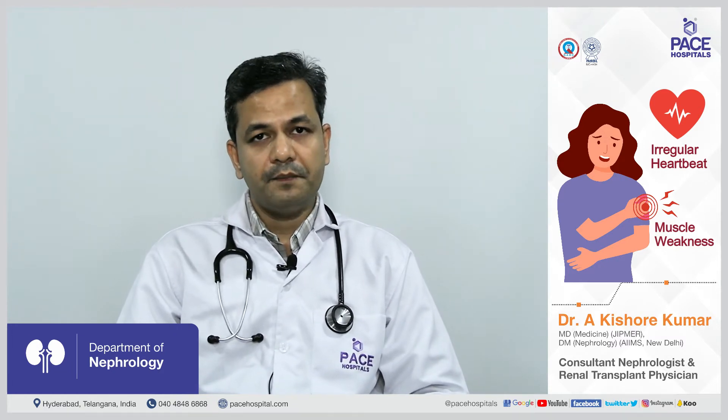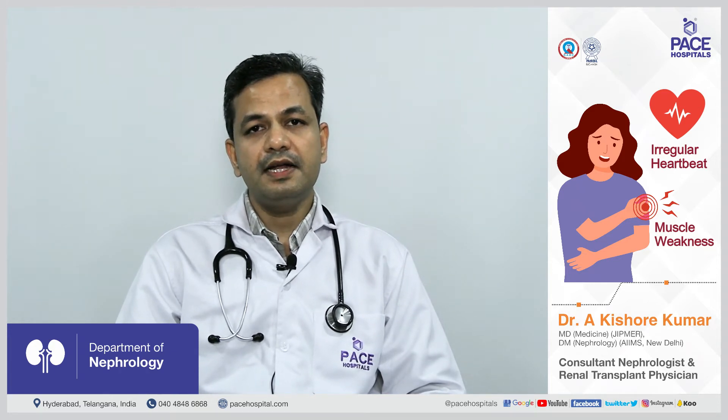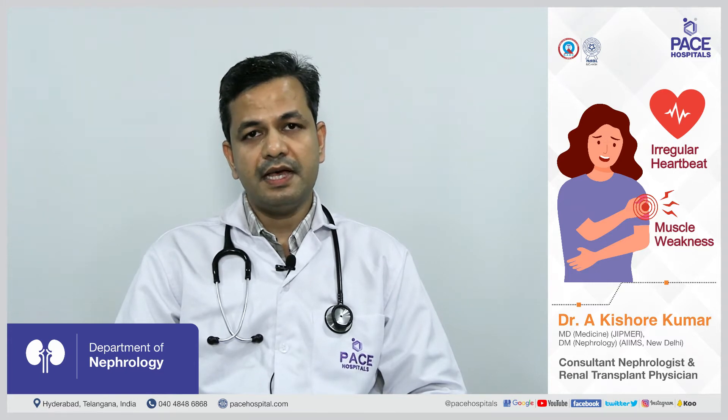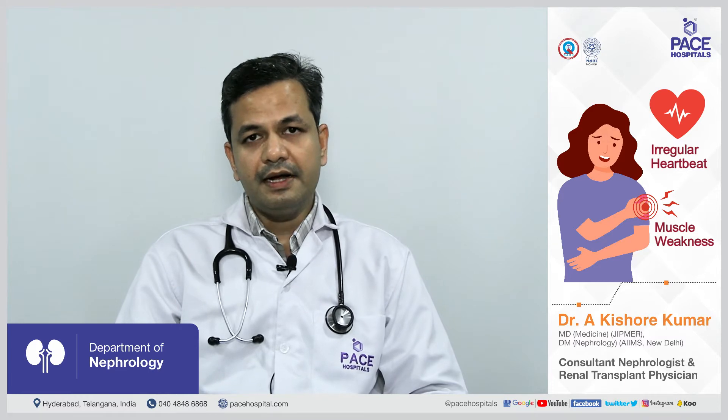High potassium level is also called hyperkalemia. In patients with kidney disease, both higher and lower potassium levels can occur, but higher potassium levels are more problematic as kidney damage worsens and the patient progresses to end-stage kidney disease requiring dialysis.